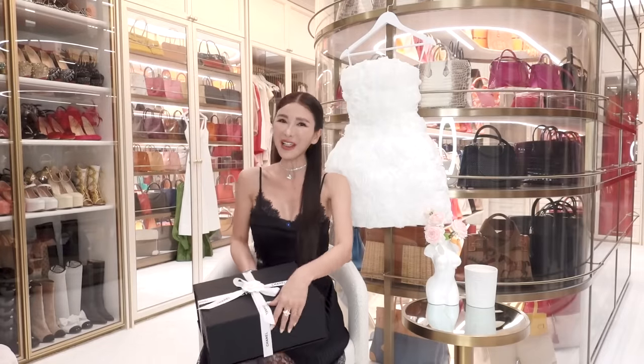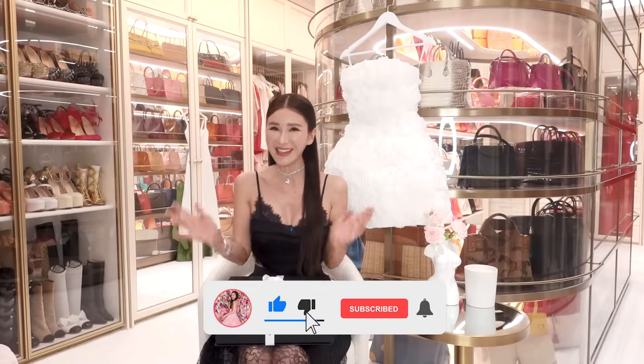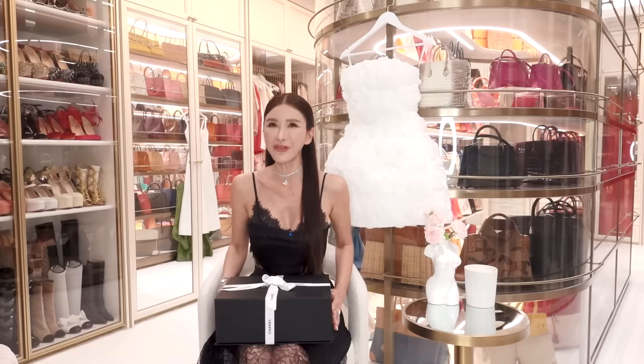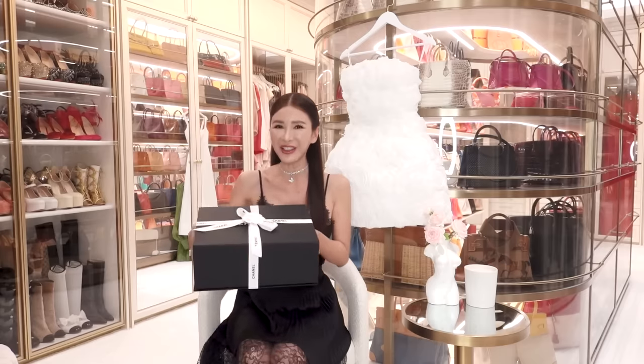Hello my lovelies, welcome back to All About Jamie. I know it's been a while since we last have a video. So today, I am going to get you a video of your favorite type, which is another unboxing video.